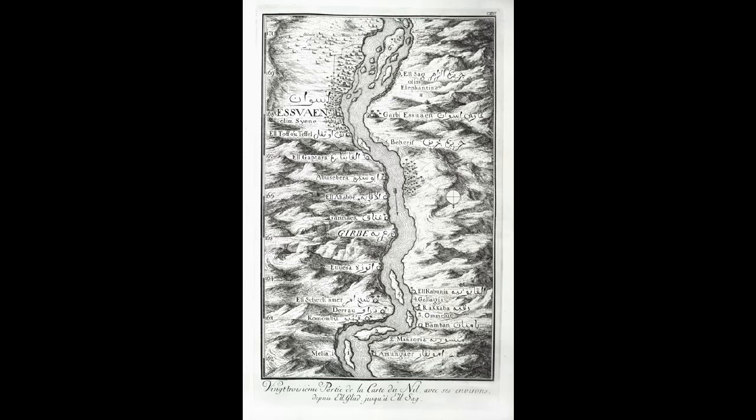So, did the Black Pyramid of Giza really exist? The answer, according to Norden, is yes — it did. But where is it now?